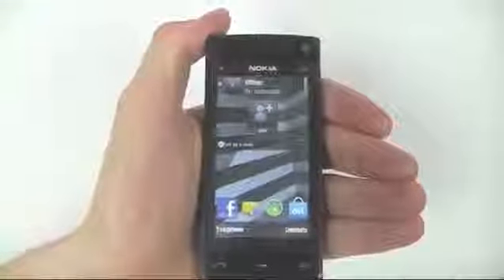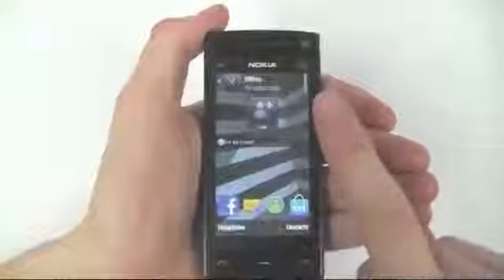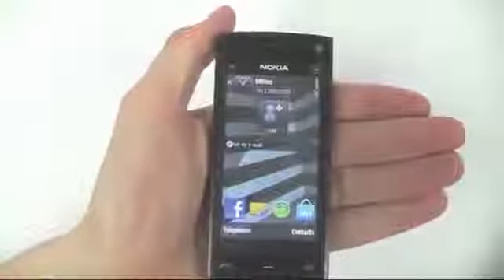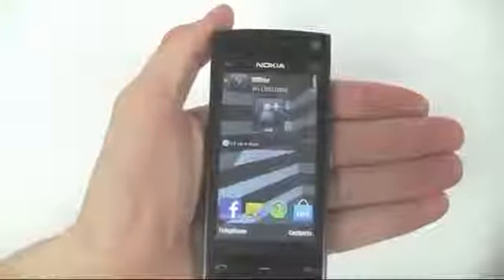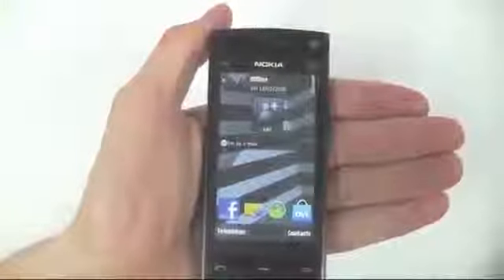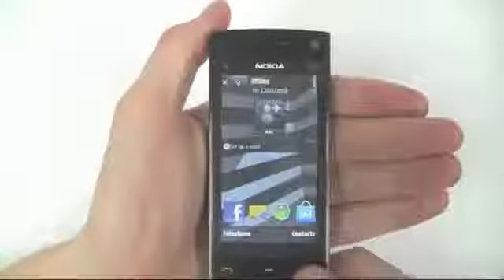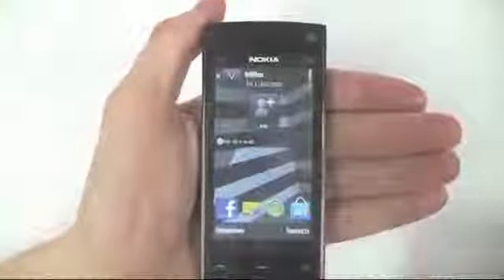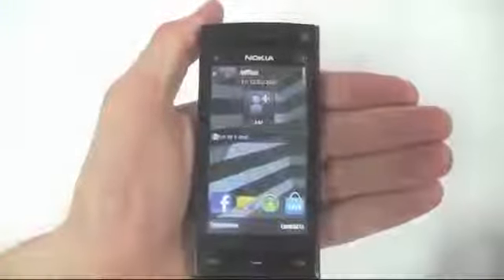First impressions of the Nokia X6 mobile phone — you'll notice this lovely 3.2 inch capacitive touch screen, which in my opinion is one of the most sensitive and responsive touchscreens that's been released to date by Nokia. It only requires a gentle touch to use and provides vibration feedback upon selections, such as selecting a menu item.